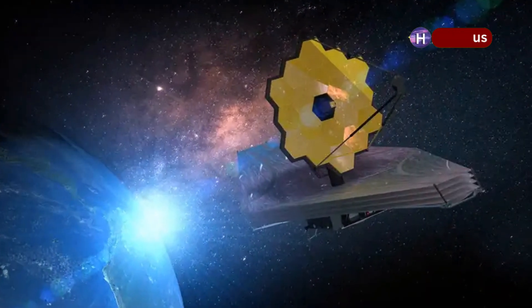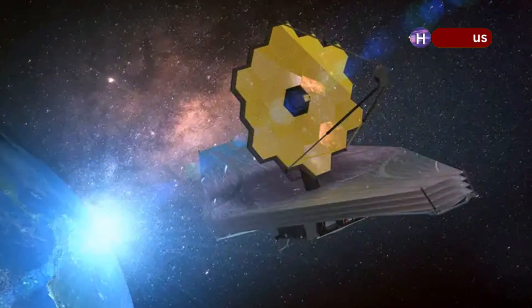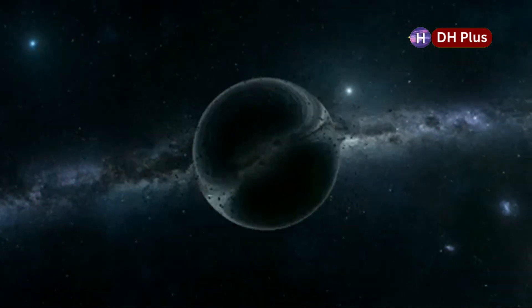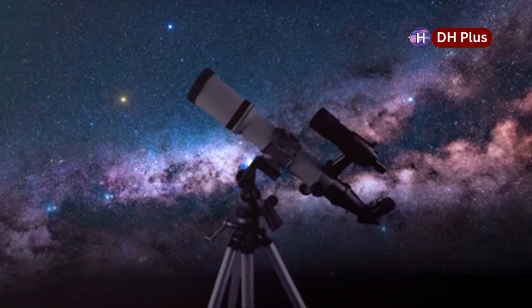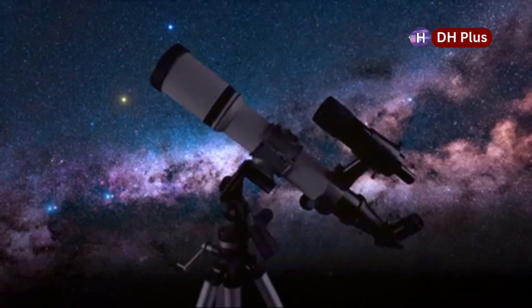The cycle of stars being born and dying, driven by supernovas, is a fundamental process in the universe. It makes sure that material is constantly being recycled, leading to the formation of new stars, planets, and maybe even life. Supernovas aren't just the end of a star's life — they're also the beginning of new cosmic journeys. As we continue to explore the universe with advanced telescopes like the James Webb, we're learning more about these amazing events, which helps us understand the cosmos and our place in it.